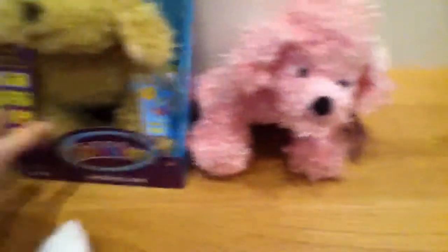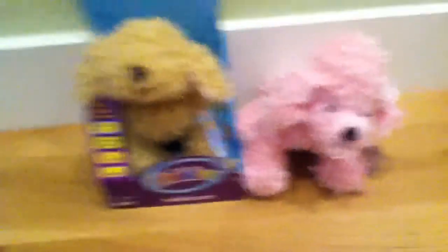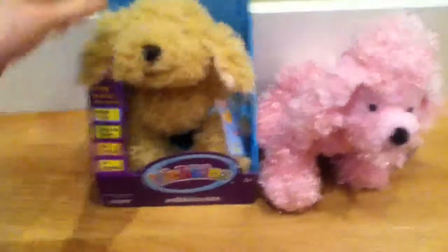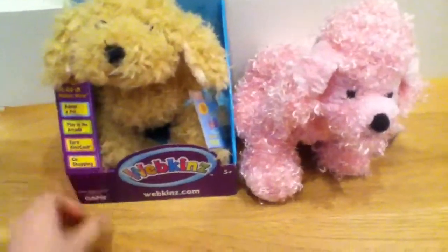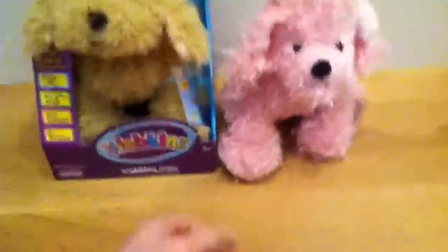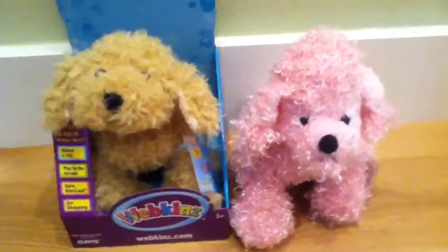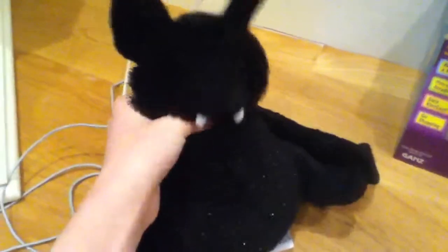These are my new Webkinz. If I get any more, I'm going to make another video. You're probably wondering, like, oh, you already opened all your presents — there's all the Webkinz you got. But I'm going to San Diego — woohoo! More videos coming soon, and there'll probably be more Webkinz there, I'm hoping. Adoption video coming soon, please watch. Probably coming out today, I don't know, maybe.